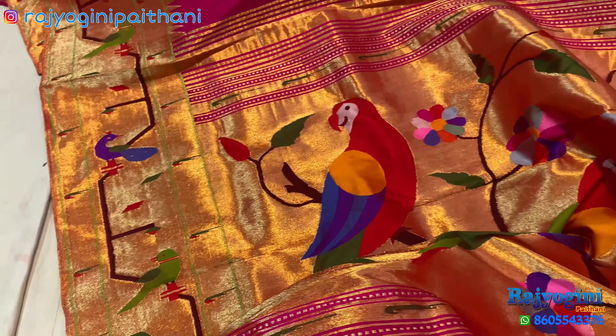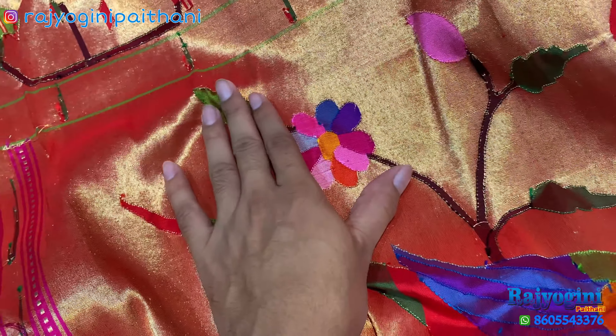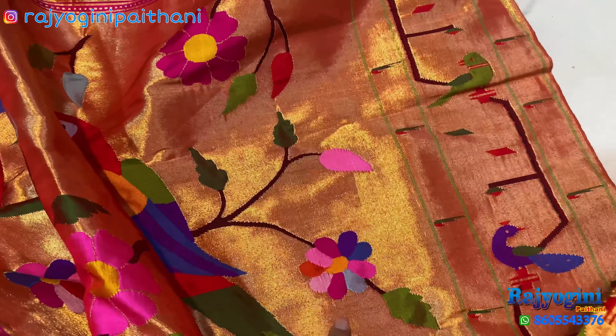This one is the border of the saree. This is the back side of the saree — totally pure silk handloom. This is the front side; the color combination is the same on both back and front, because this is a handloom saree.